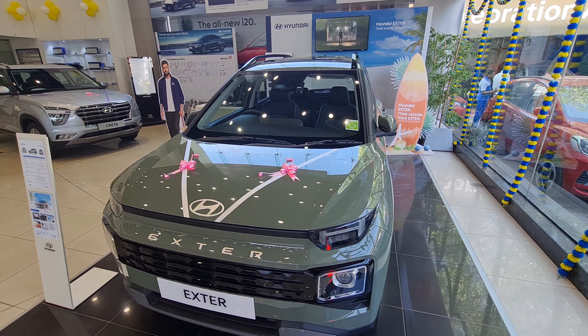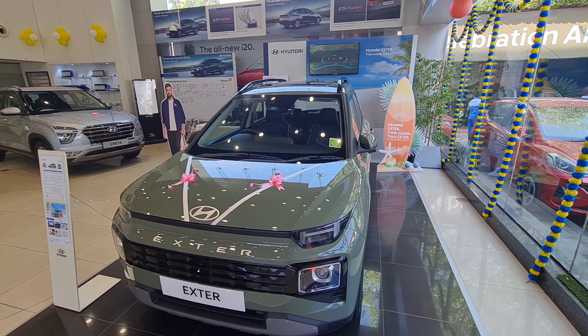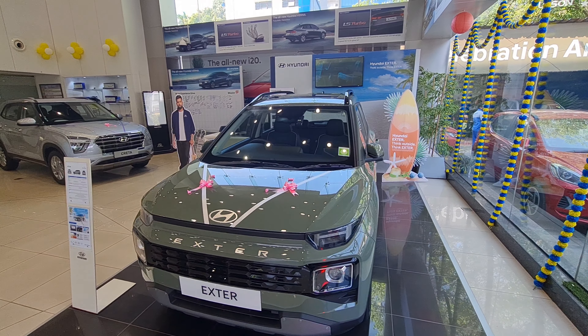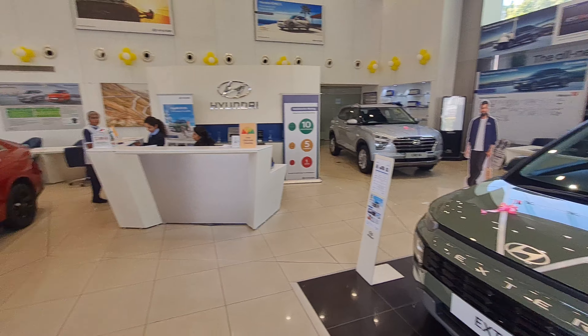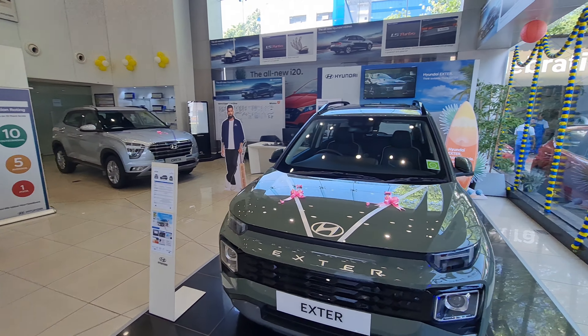Hi guys, welcome back to my channel. Today I'm here at Hyundai Motor Plaza in Chennai, near Akar Tangal Metro Station. I'd like to thank them for allowing me to review the cars. You can check out the details of the Hyundai Motor Plaza in the description below, with the address as well.